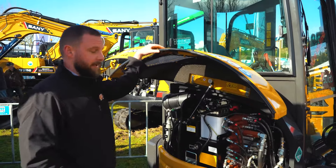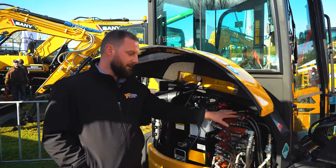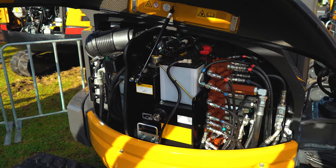Some of the main features that a lot of our techs on site have been liking is the exposed hydraulics and having everything at ground level. There's no tilting cab to muck around with, which makes servicing really, really easy.